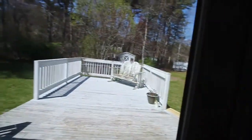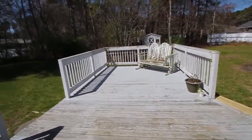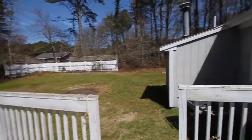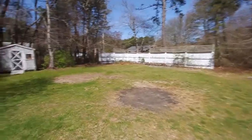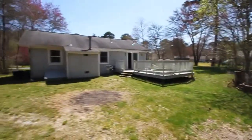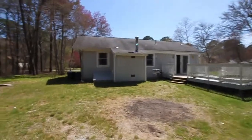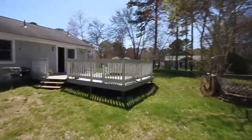There's a nice Anderson slider onto a good-sized deck. Looking at the shed and stepping back, you can get a full picture of the backyard — listening to the birds sing and looking back at the rear of the house. There's wonderful sun exposure, and the house has crawl space access from the bulkhead.